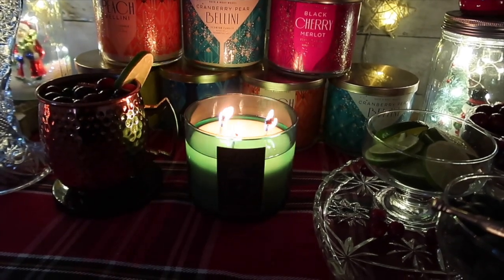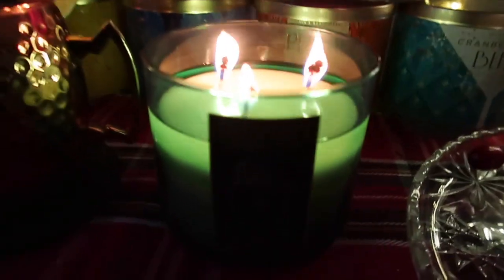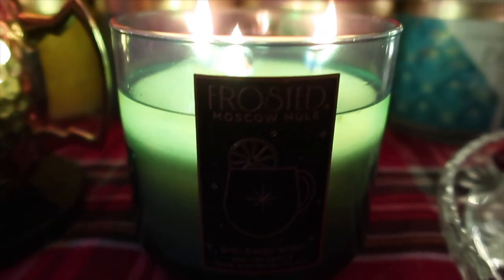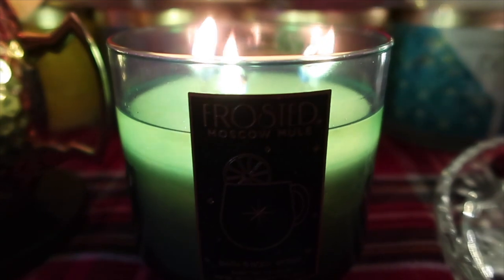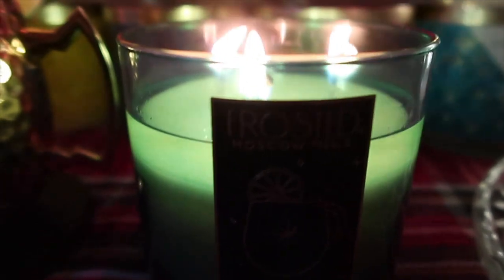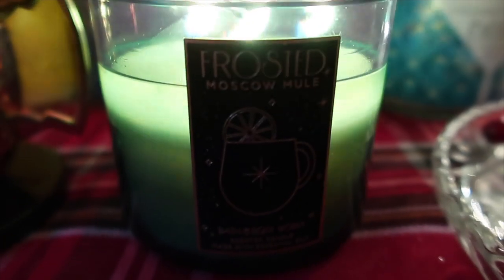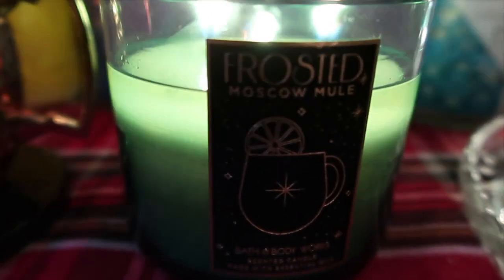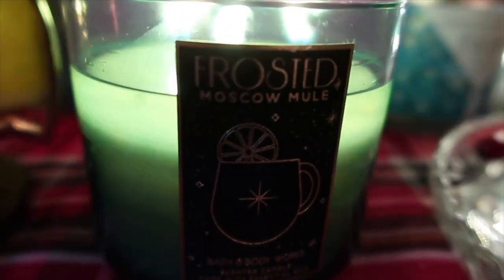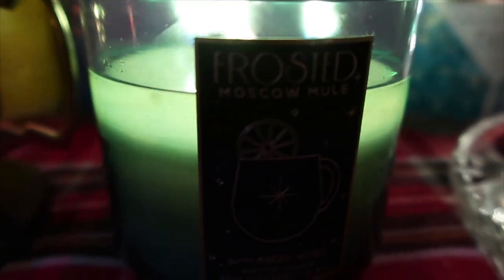This candle has been burning about three hours now. The wax is so pretty. The throw is not crazy strong — I'd say about a six. I'm in a pretty big basement room and I can smell it everywhere down here. When I go upstairs to the main floor I get just a little hint of it, but I absolutely recommend this candle.